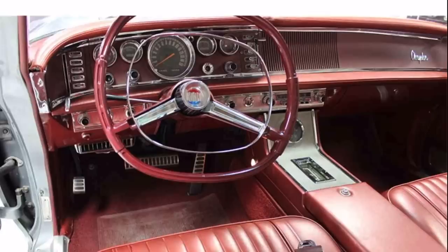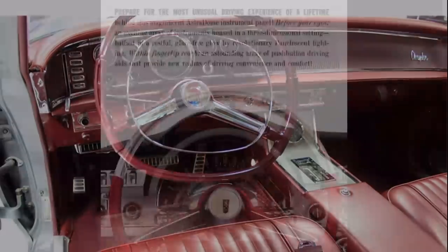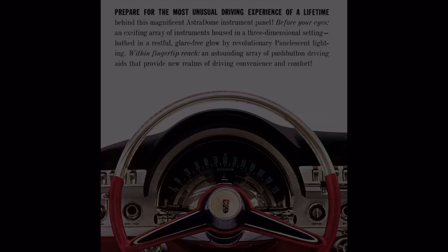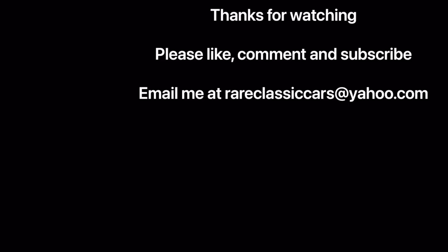While Chrysler interiors would remain tasteful for a number of years into the future, they really never quite reached as much as they did in this early 1960s, late 1950s time period, when Chrysler put out not only daring exterior styling but also quite daring interior styling with interior fit and finish that was quite excellent for the time period. Hope you enjoyed this discussion about Chrysler's 1960 to 62 Astrodome. Thanks for watching — check out the video on the 1961 to 63 Imperial dash and interior as well.